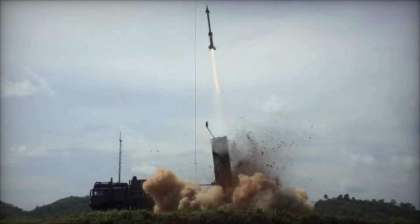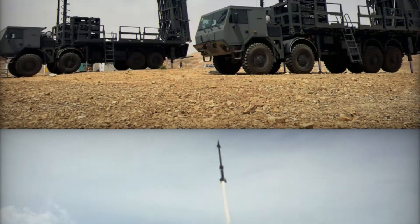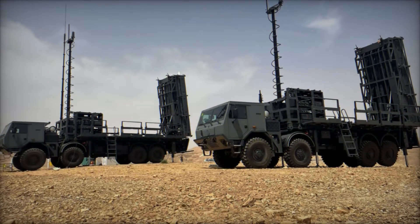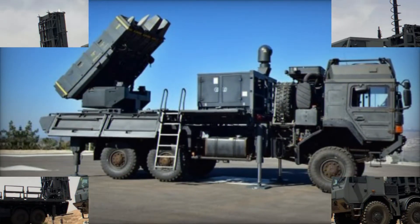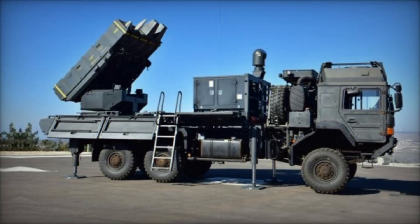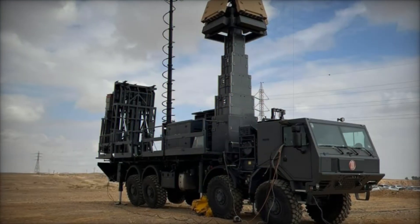From stealth bombers to drones, these are weapons that can reach a target within seconds before anyone has a chance to respond. But with SPIDER, that's no longer a problem. It's a mobile missile system designed to defend against a variety of aerial threats — aircraft, helicopters, missiles, and even UAVs, unmanned aerial vehicles.